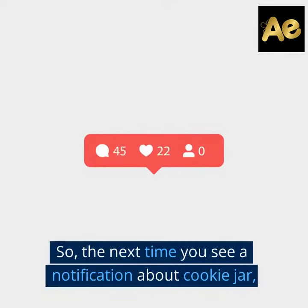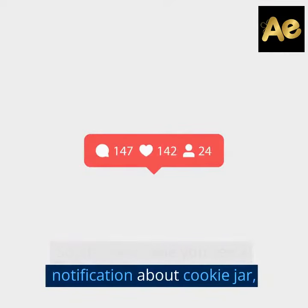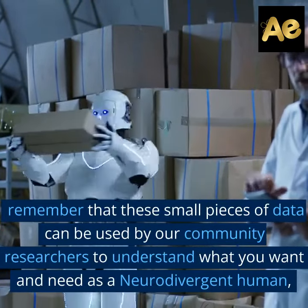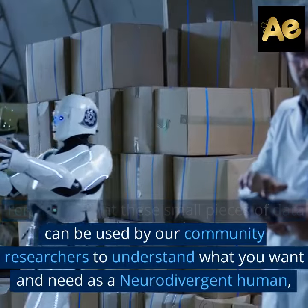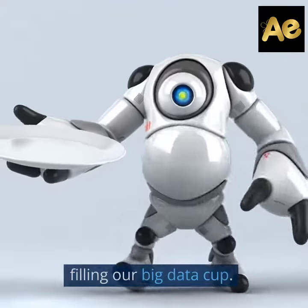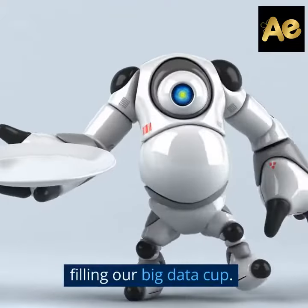So the next time you see a notification about cookie jar, remember that these small pieces of data can be used by our community researchers to understand what you want and need as a neurodivergent human, filling our big data cup. And who knows? Maybe the next great technology or service of access and inclusion will be developed because of the insights gained from our browser cookies.